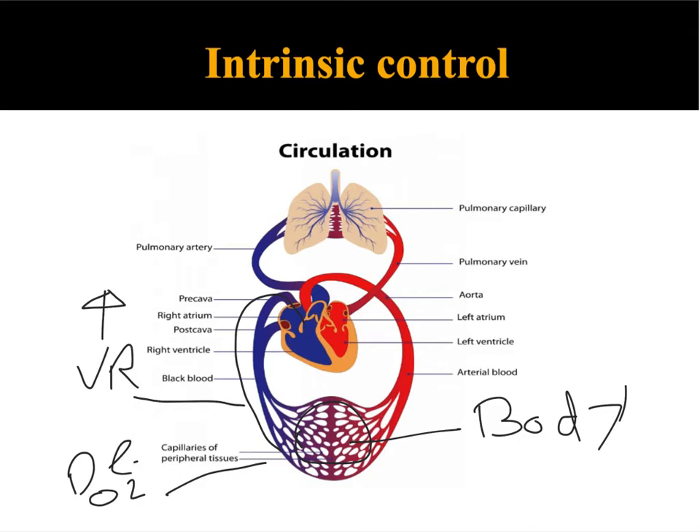So the first step: what happens to venous return during exercise? Well, there's an increase in it. What does this mean? There's an increase in blood back to the right atrium. Because there's an increase in blood into the right atrium, the ventricle walls stretch. This increases the firing rate of the SA node, which we looked at in the conduction system — which will then increase heart rate.